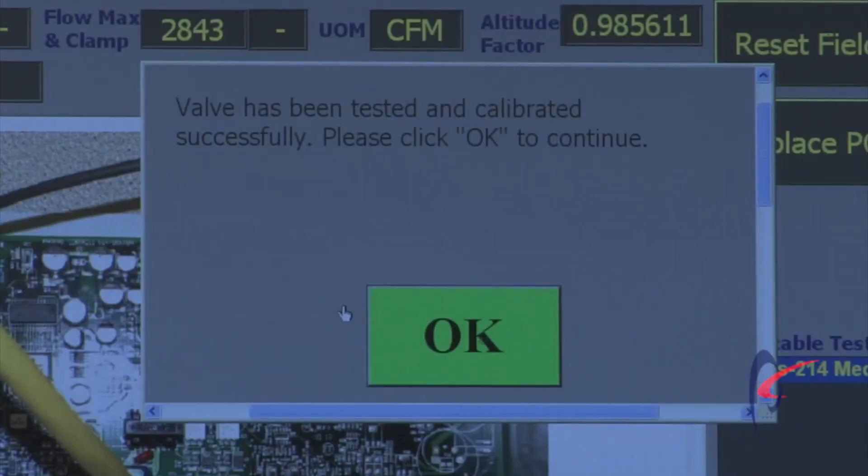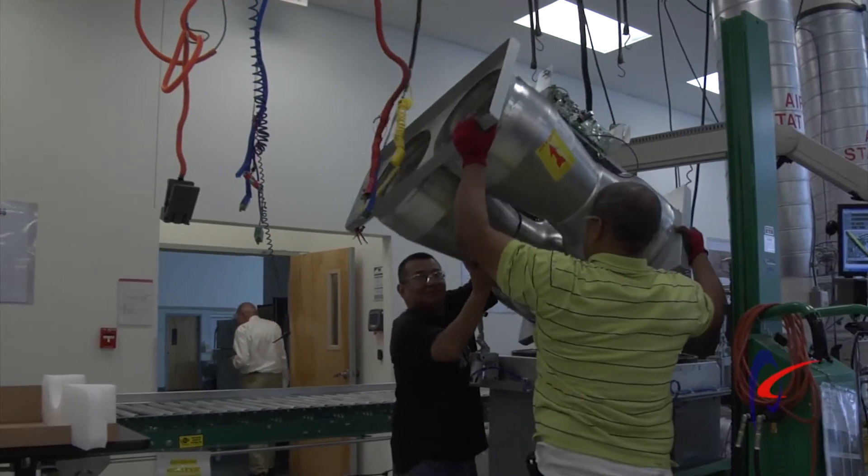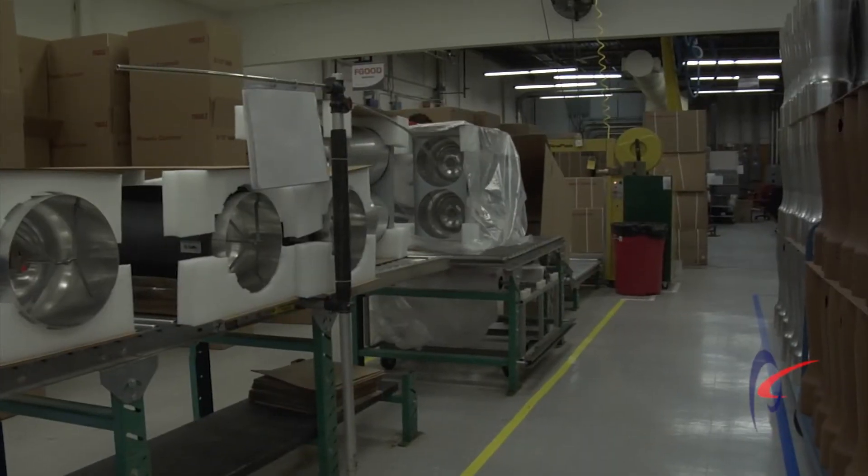Only if the valve passes that test can it then be taken off the air station and put into the final assembly area and shipped.